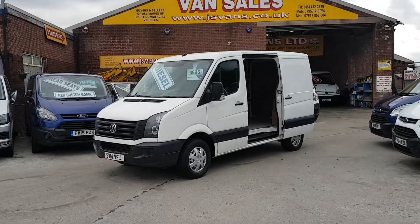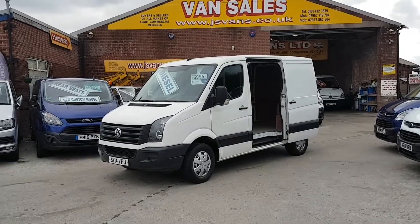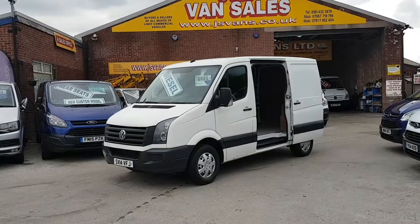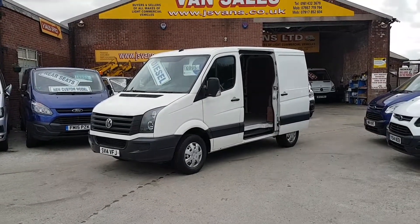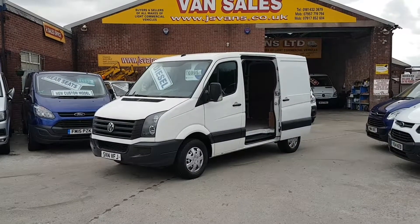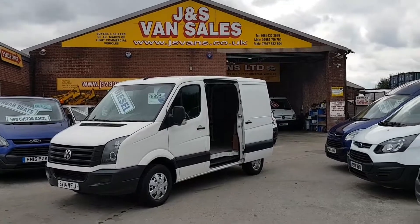It comes with a full year's MOT. It's a one-owner van — a 2014 short wheelbase new facelift Crafter SWB. Lots more on the website. Subscribe to our YouTube channel for more stock updates at www.jsvans.co.uk — open seven days. Thanks for watching.